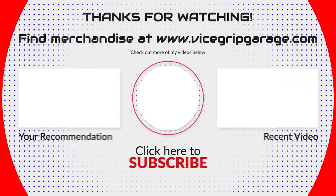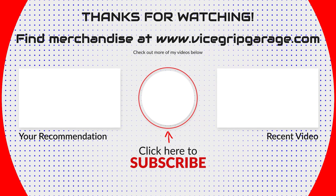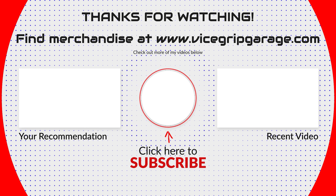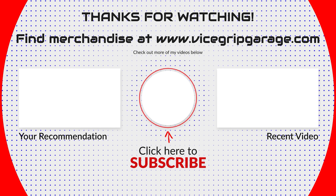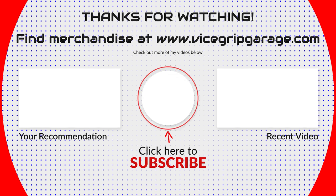Anyway, that's going to do it. Thanks guys for watching — appreciate it very much. Maybe I'll see you on tour. Bye.